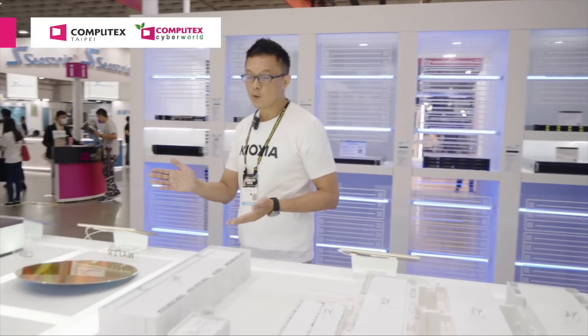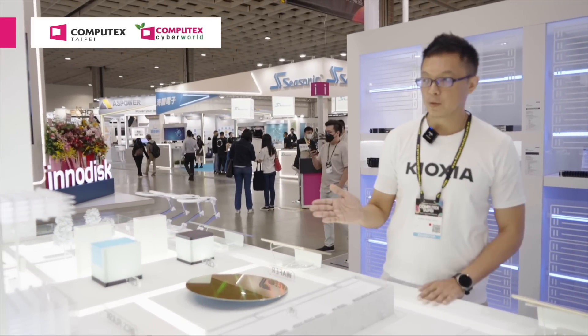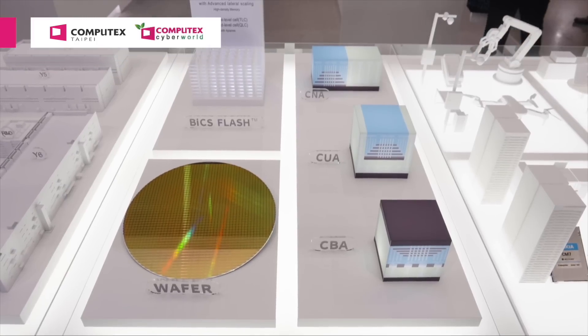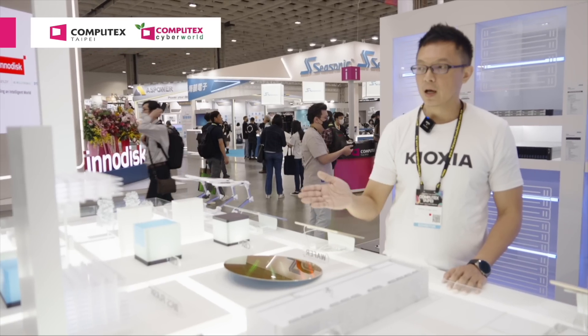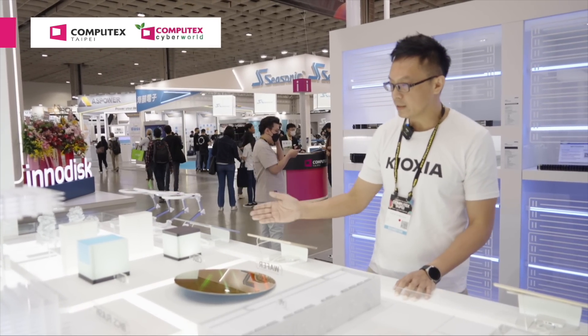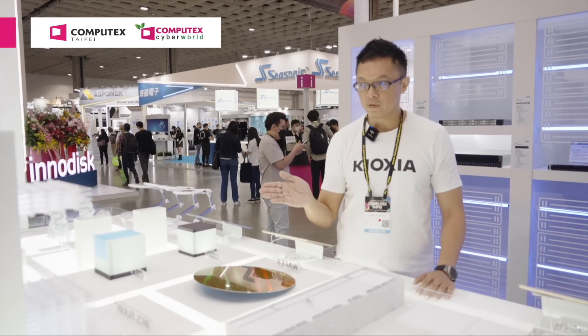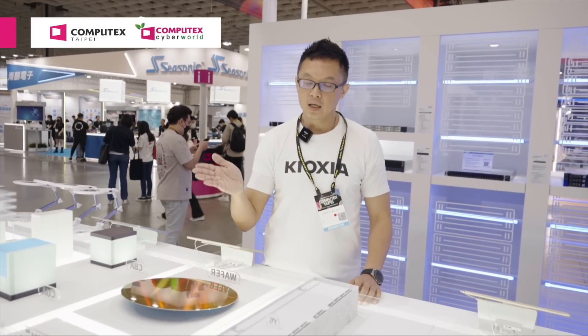Here is our latest 3D model technology, which we just announced in March this year. This demonstrates our latest BiCS generation. By applying CBA technology with our lateral scaling, we can achieve a higher flash density in a smaller die with a lower flash layer count.